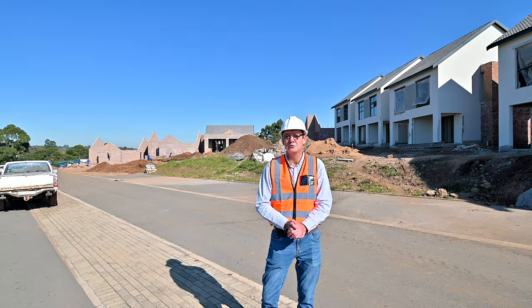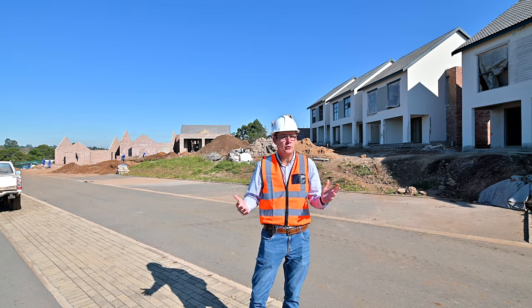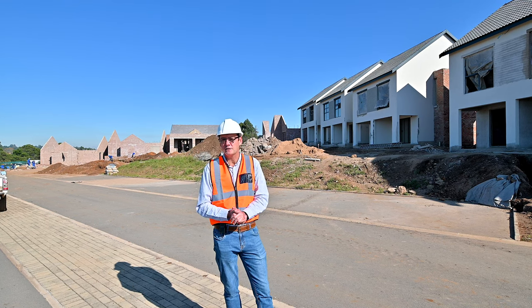Hi, Patrick Davison from Century 21. I'm at Kingsgate Estate this morning and I thought I'd just give you an update video because it's been a while since we've done one, just on the progress that's been made on site.